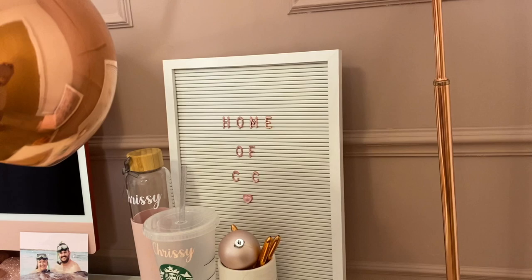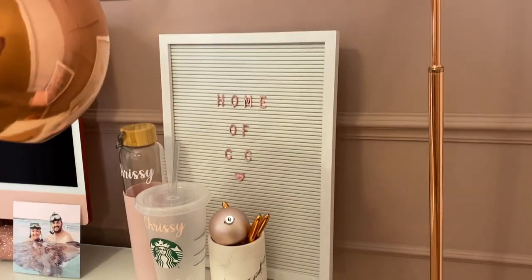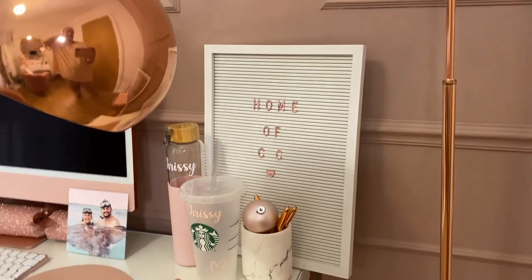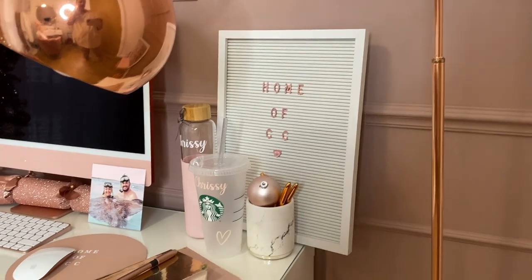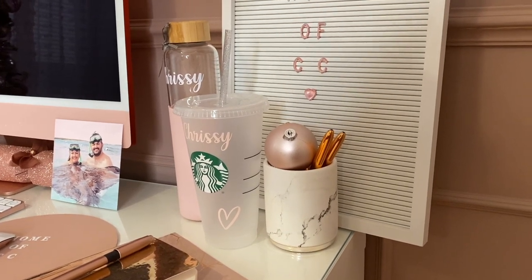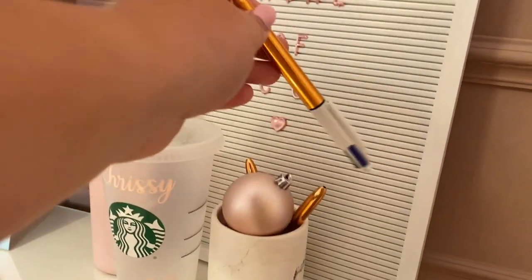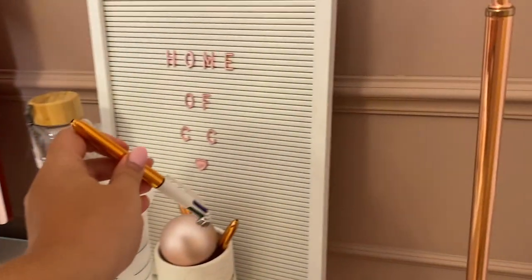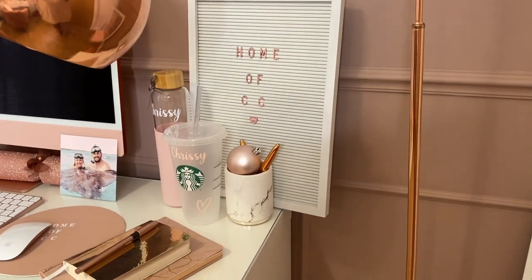The pinboard is from Ginger Ray, as are the letters — I've got 'Home of CC' with a heart. I originally bought it for an afternoon tea I hosted at my old flat, but now it lives in my office. The marble pot is, I think, from Sainsbury's. The multi-click rose gold pens I was very excited about — they're from Home Bargains. And there's a random bauble in my pot because the cat knocked it off the tree and I haven't bothered putting it back.